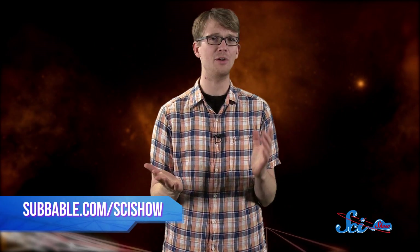So there's hope for all of us! Thanks for watching SciShow Space News. If you want to help us keep exploring the universe, you can go to subbable.com/SciShow to learn how you can support us, and don't forget to go to youtube.com/SciShowSpace and subscribe!